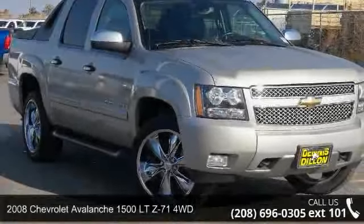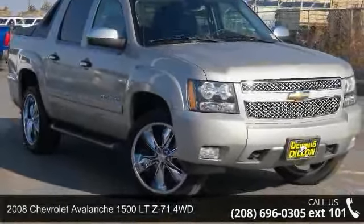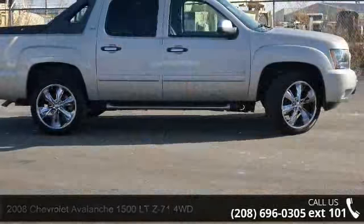Imagine yourself in this 2008 Chevrolet Avalanche 1500. This may be the set of wheels you've been looking for.